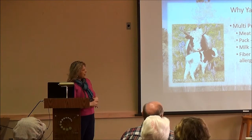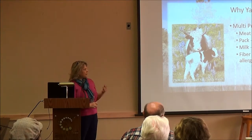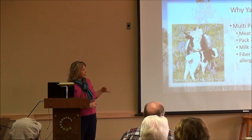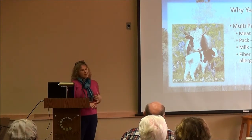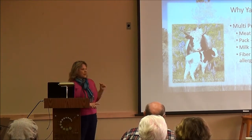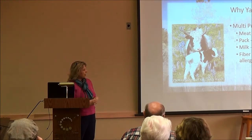The value of yak fiber is significant. Even though they don't produce a ton of it, the quality is really high. One way to measure fiber quality is by micron count — how fine it is. Yak is very fine; the rancher we're getting two of our yaks from had yaks at the National Stock Show down to 12 microns, and one of his yaks won. Very, very good fiber.